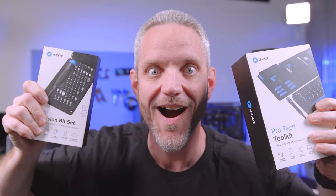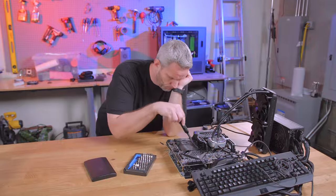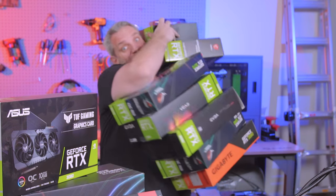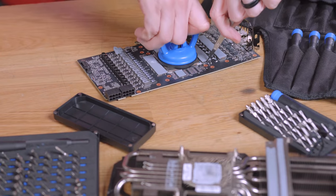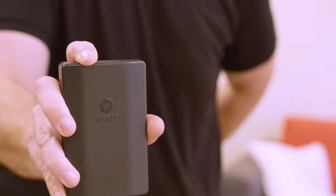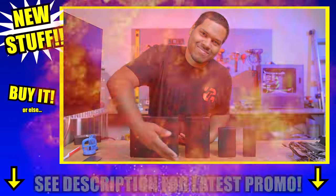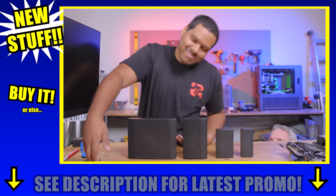We interrupt this video to bring you a special message from iFixit. We interrupt this interruption with this interruption about new stuff from iFixit. Wish you had a new graphics card but inventory sucks? Fix the inventory problems with iFixit. Can't fix that with iFixit — just kidding, yes you can. Wish you could take iFixit with you anywhere but your pockets aren't big enough? Introducing the new Moray and the new Mino — take them with you anywhere. Get iFixit for your loved ones or just get them for yourself.